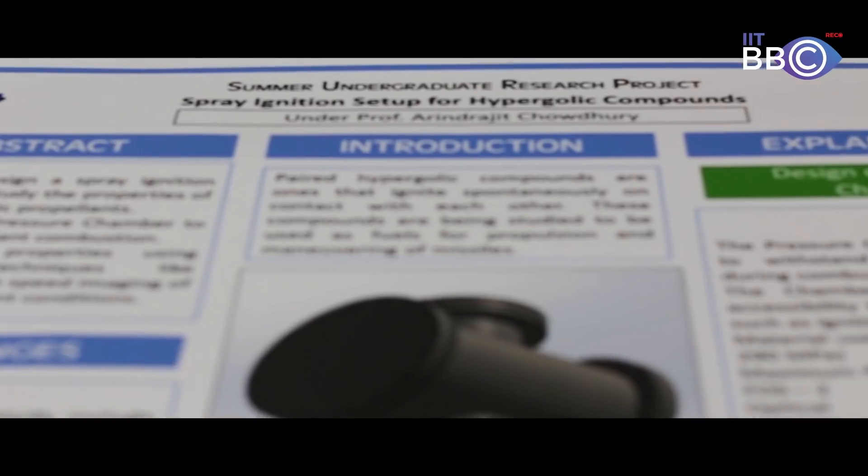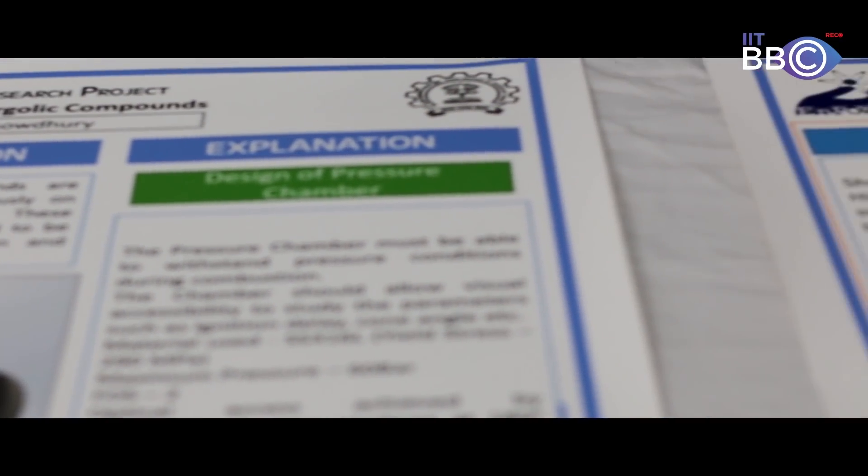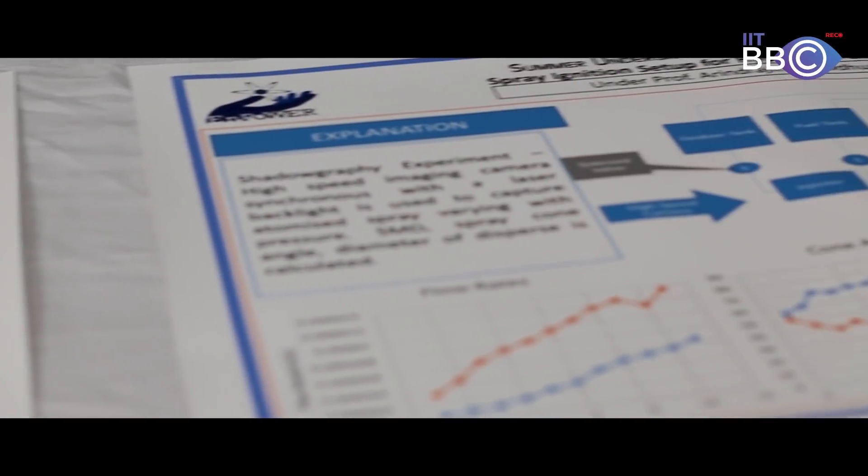As part of a summer undergraduate research project, we aimed to design a spray ignition system to test a class of fluids used as rocket fuel. We also designed a pressure chamber made of stainless steel capable of withstanding up to 60 bar of pressure. Additionally, we performed experiments using high-speed imaging and a backlight.